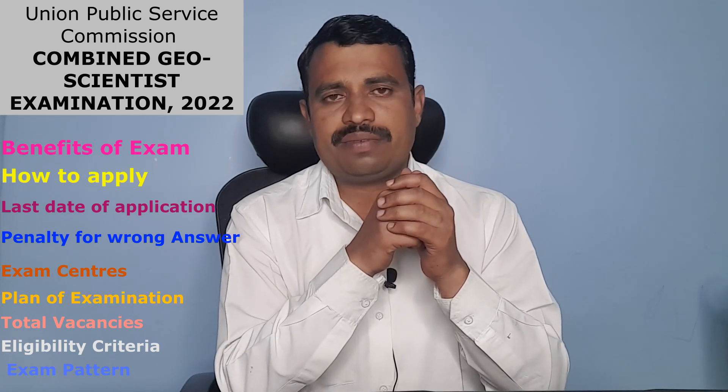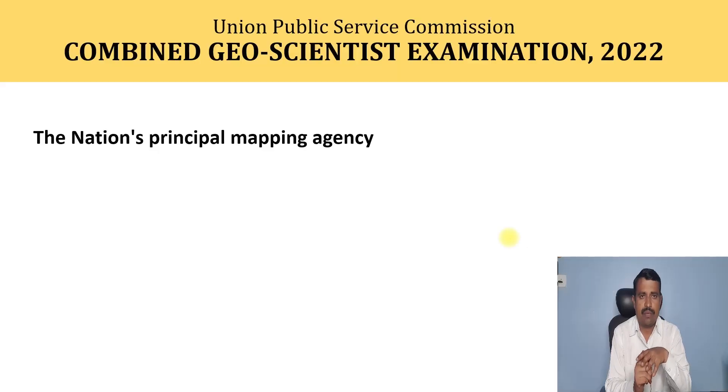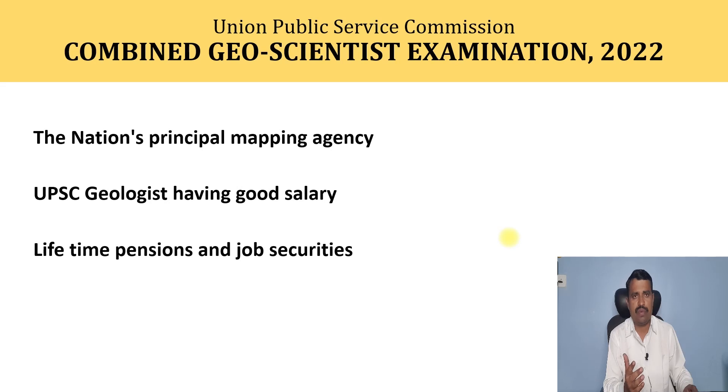Let's move to the laptop screen and we will see in detail. In this year, the Combined Geoscientist Examination 2022 — geologists are recruited and work in the Geological Survey of India, which is the nation's principal mapping agency. One benefit of this post is the UPSC geologist having a good salary. Another benefit is lifetime pension and job security once you are recruited. So these are some of the benefits of this job.